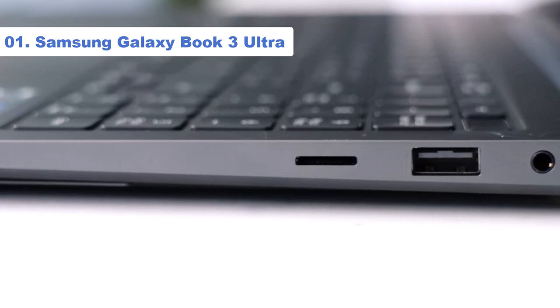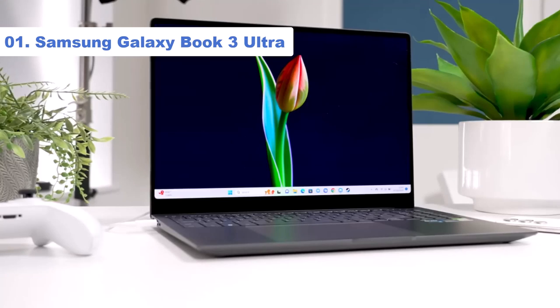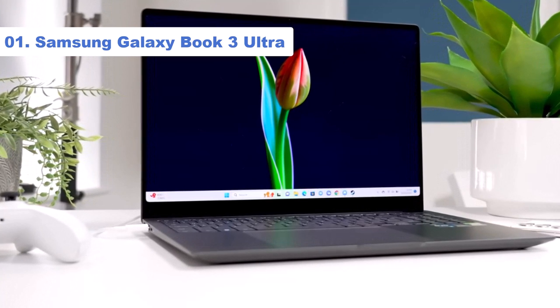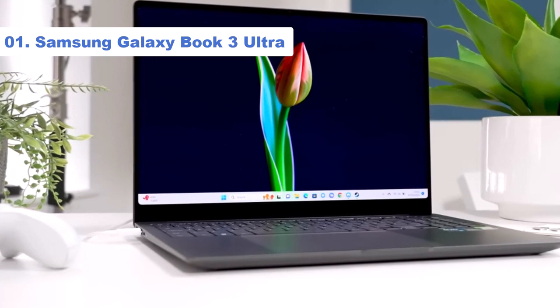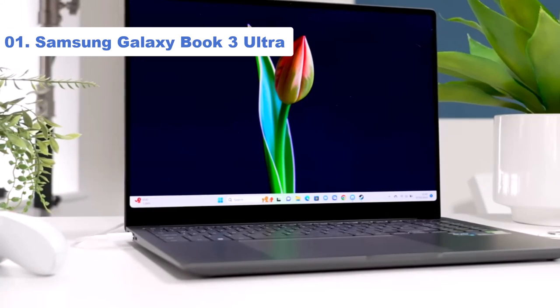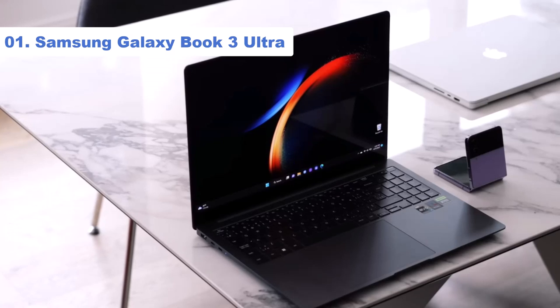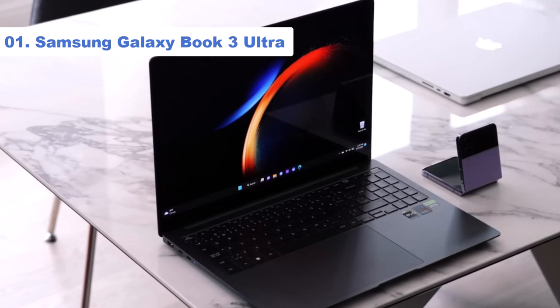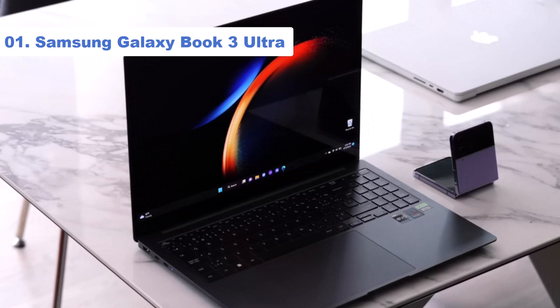The Galaxy Book 3 Ultra boasts a vibrant AMOLED display with a 120Hz refresh rate, plus you get a 1080p webcam with a 2-mic system and 8KG quad speakers with Dolby Atmos. The 13th-gen Intel Core i7-13700H processor also provides enough lightning-fast performance to handle nearly any game or software with ease.